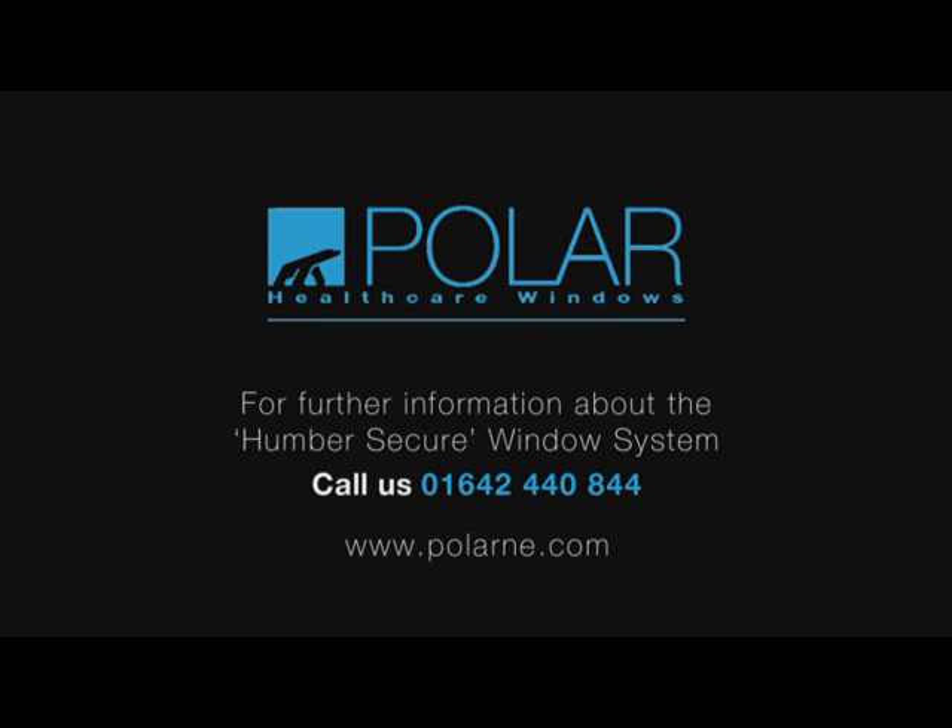For further information about the Humber Secure Window System, please contact Polar on 01642 440 844 or at www.polarne.com.